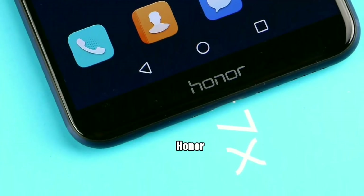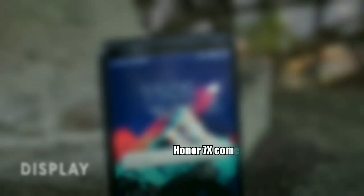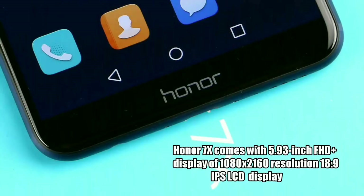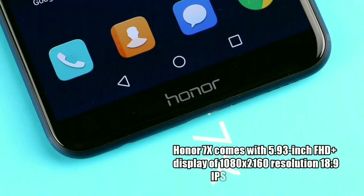The Honor 7X comes with a 5.9-inch Full HD+ display with an 18:9 aspect ratio IPS LCD display, with minimal bezels on the sides, which is similar to the Honor 9i.